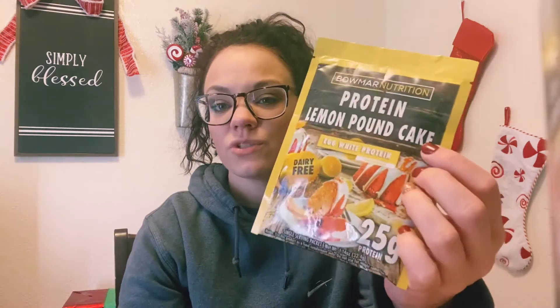The powder itself is not grainy, doesn't have a chalky taste, blends easily with no chunks. I noticed with Bomar I don't like the whey protein — way too proteiny. I use the egg white protein, and I also use the French toast flavor in egg white protein. They have no protein taste to me, and they don't have that sweetener aftertaste either.